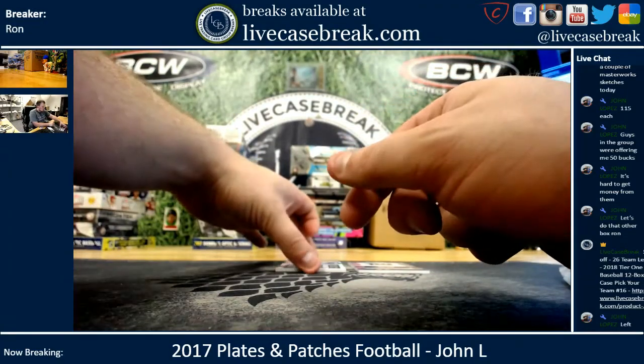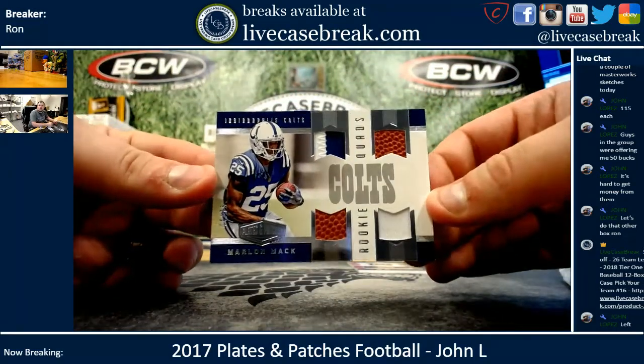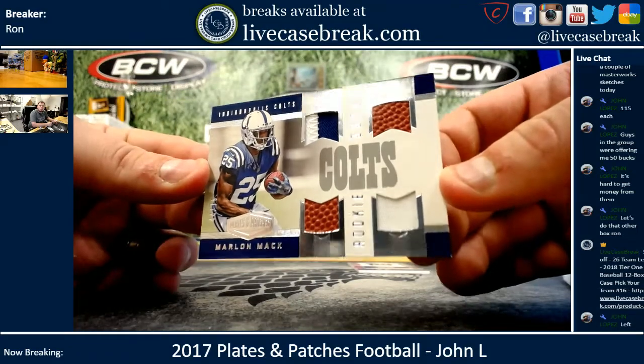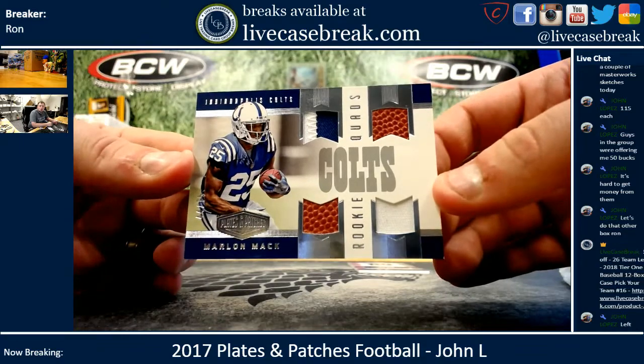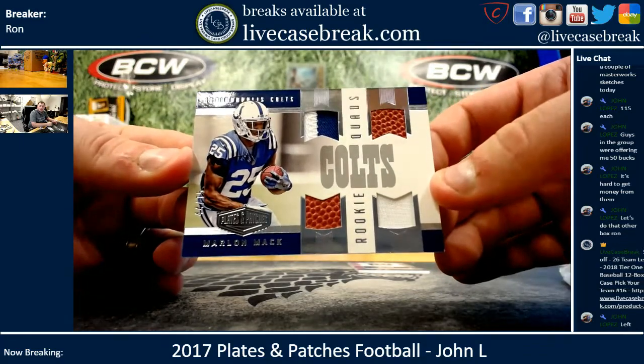Alright, you've got Rookie Quad Materials — Marlon Mack for the Colts. Two Football, two Jersey Relic, dual color in there. That's 44 out of 75.